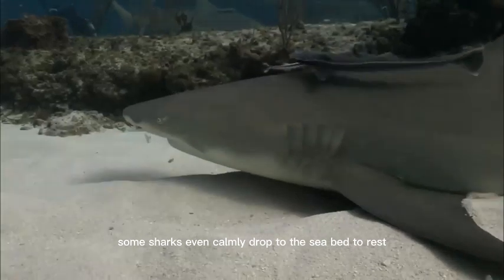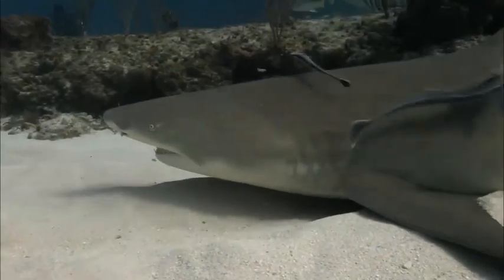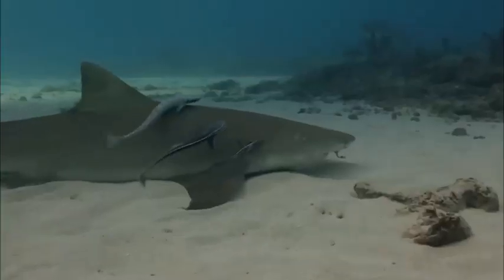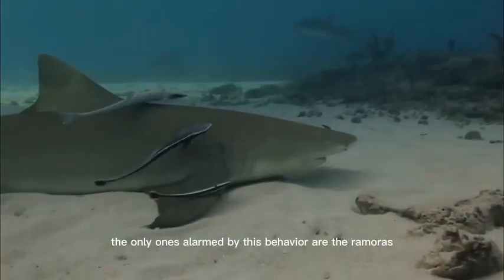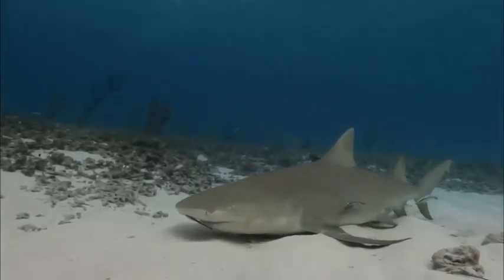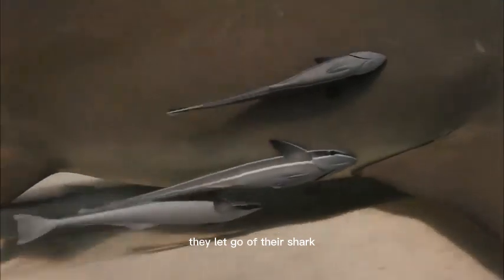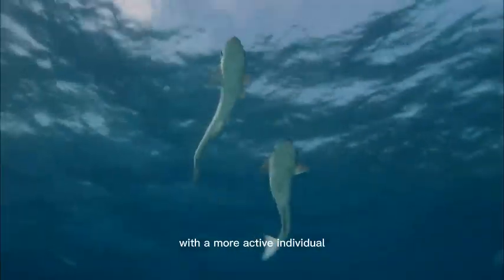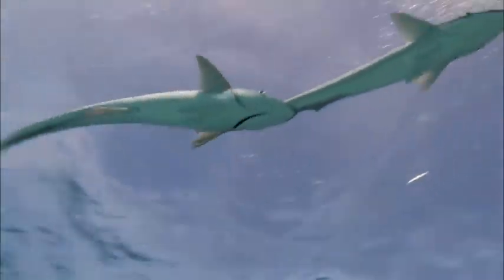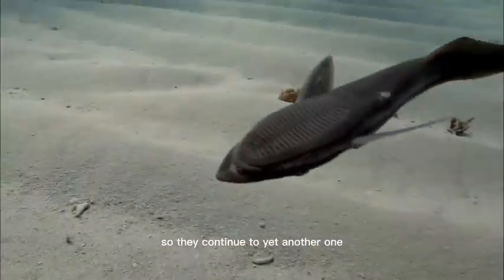Some sharks even calmly drop to the seabed to rest. The only ones alarmed by this behavior are the remoras that like to keep moving. They let go of their shark and see if they can't hitch a ride with a more active individual — shark hopping. This one isn't a good choice either, so they continue to yet another one.